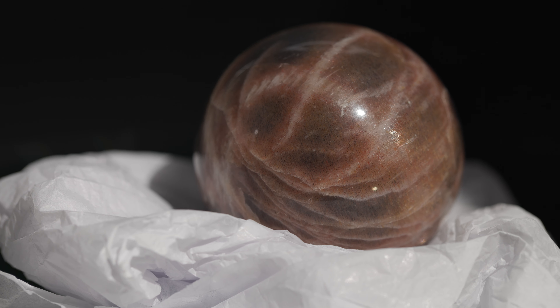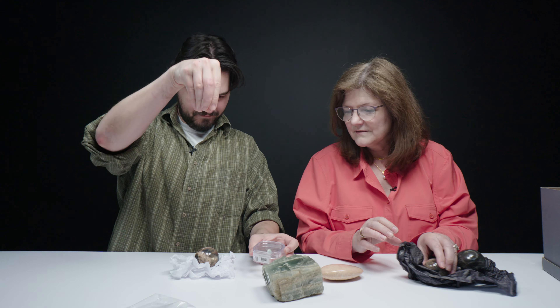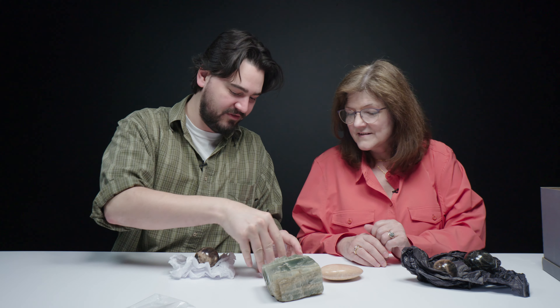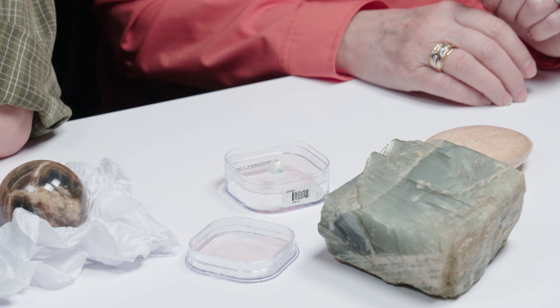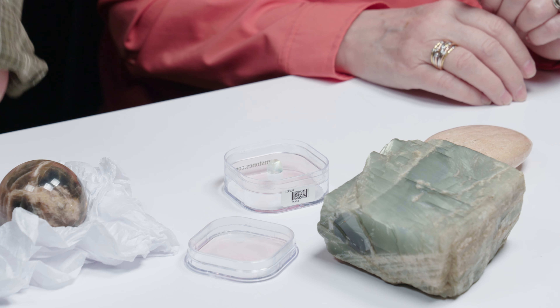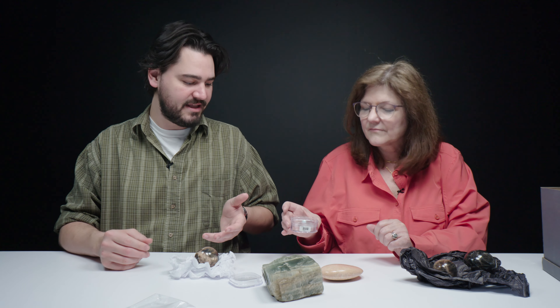You have a sunnier stone, I have a moonier stone. And then we've also got this really awesome pointed, elongated cabochon of moonstone — that is a high cabochon. Moonstone and sunstone are often cut in cabochon because it's that curved, domed look that best enhances and illustrates that adularescence, which you can see moving back and forth.